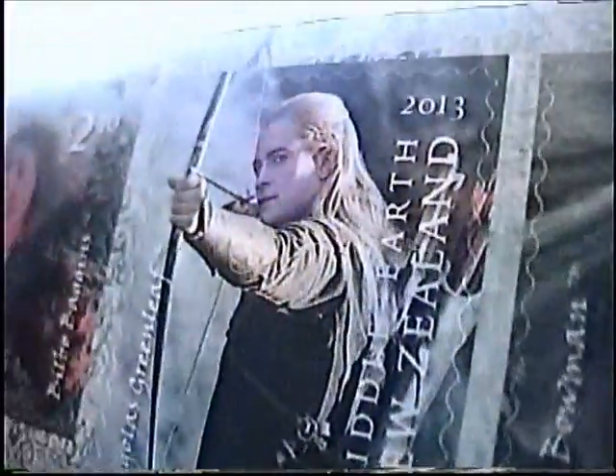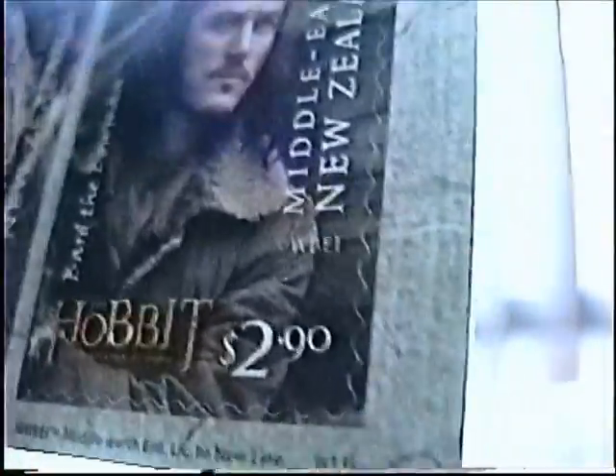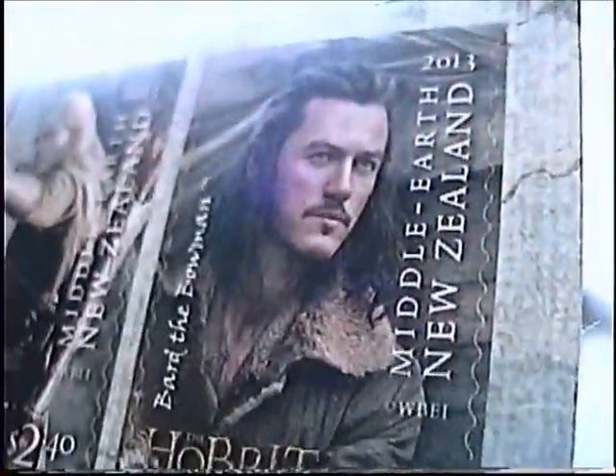Next up is Legolas at two dollars and forty cents — it's actually Legolas Greenleaf — and he's just firing an arrow at some random orc. And finally, the most expensive is Bard the Bowman at two dollars and ninety cents. So if you're in New Zealand, which of these would you like to put on your letters, or would you put them all on? The background is just The Hobbit: The Desolation of Smaug and a map of Middle-earth.